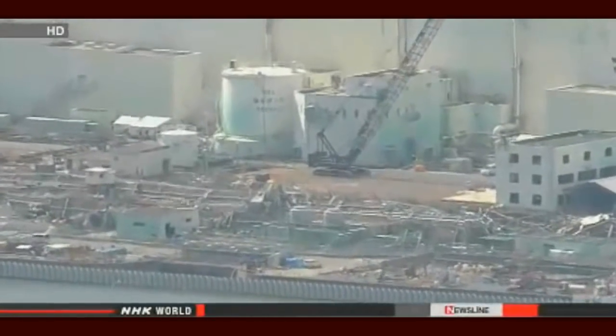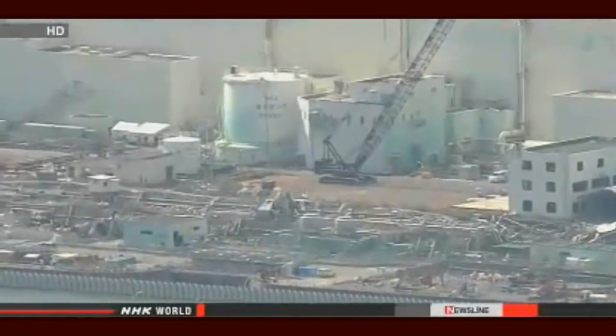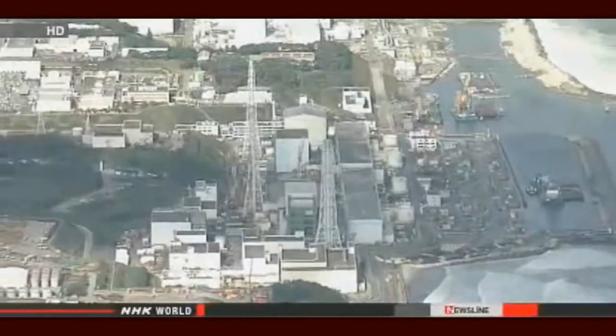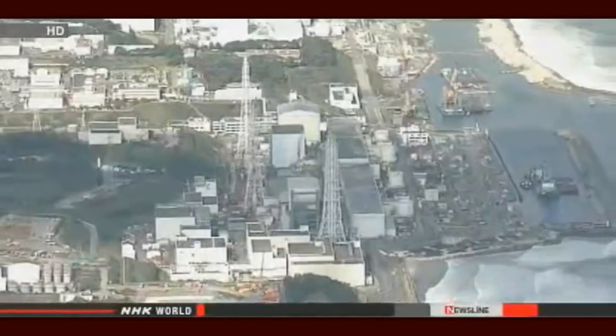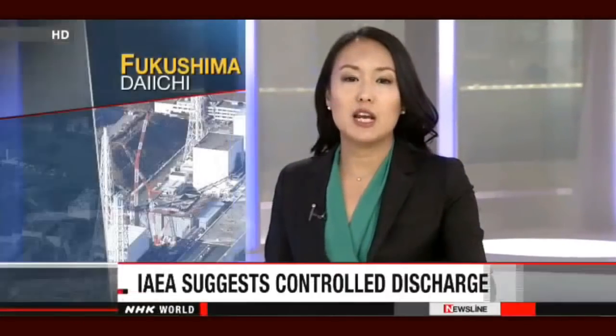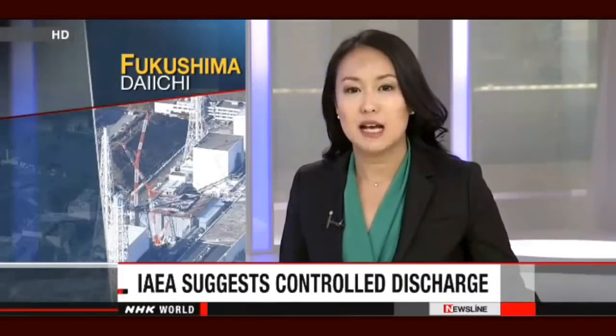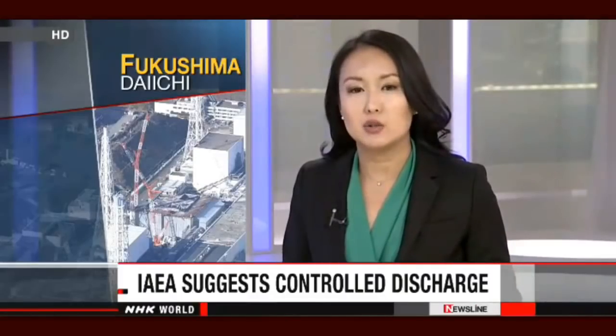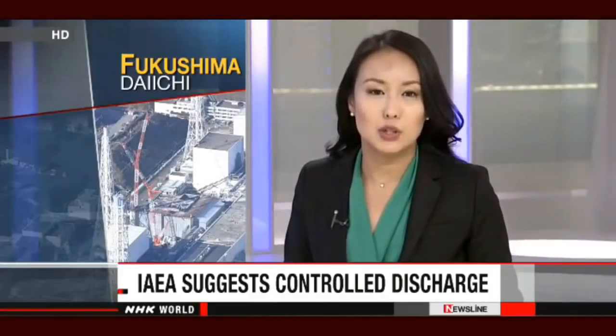TEPCO officials believe the radioactive water is leaking from an underground tunnel that extends from the reactor buildings toward the ocean. They say they've been taking measures to prevent the tainted water from reaching the sea, but have yet to determine the exact source. The International Atomic Energy Agency has lent its expertise to the people in charge of Fukushima Daiichi, telling them to examine all options necessary to treat contaminated water at the nuclear plant.